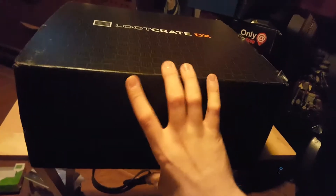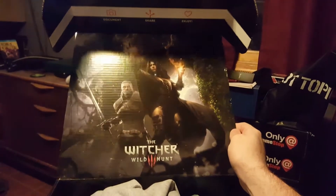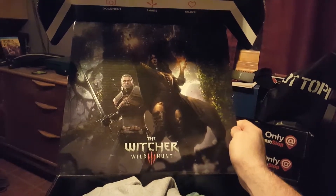It's a pretty big box too, way bigger. And around the front here we got Witcher 3 — pretty great. We got Geralt there and Yennefer.